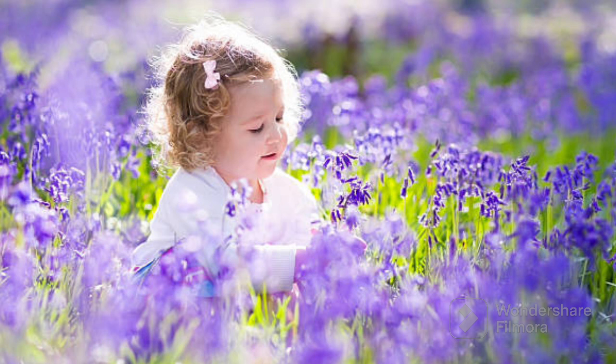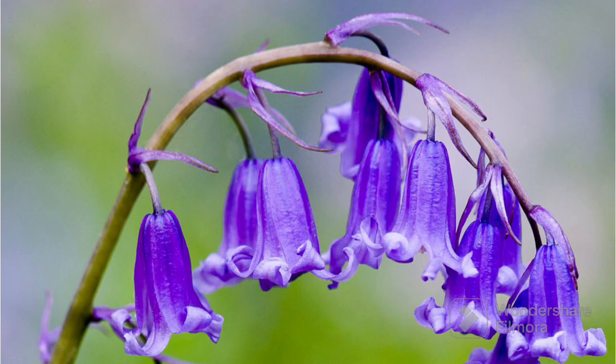They give off a sweet scent that makes the air around them smell really nice. So, next time, if you are out for a walk, look for these lovely blue flowers. These lovely blue bells are blue in color.